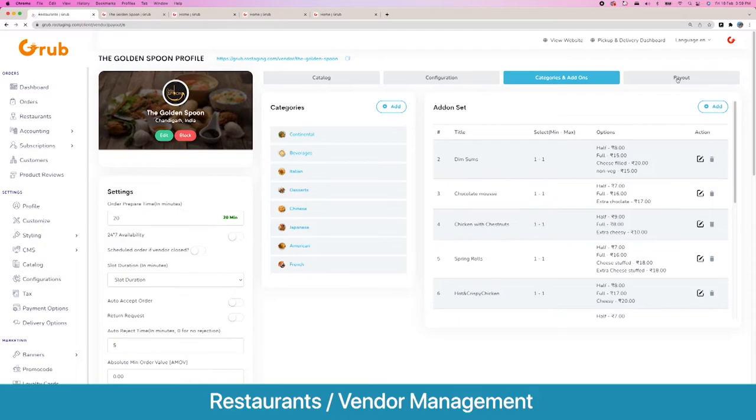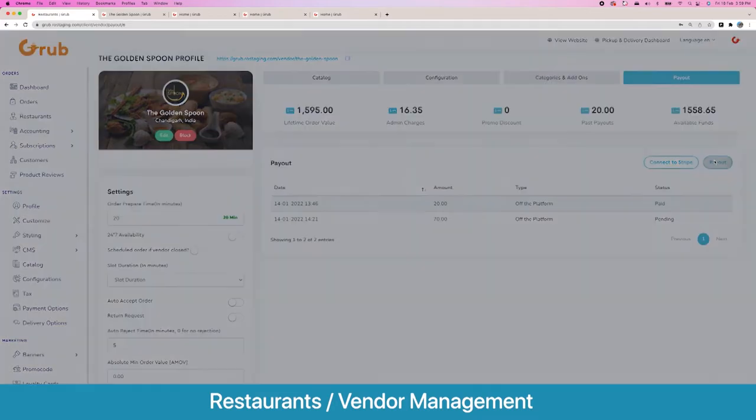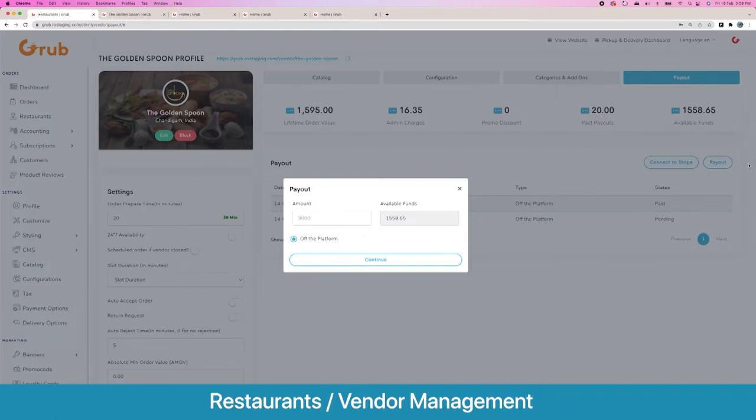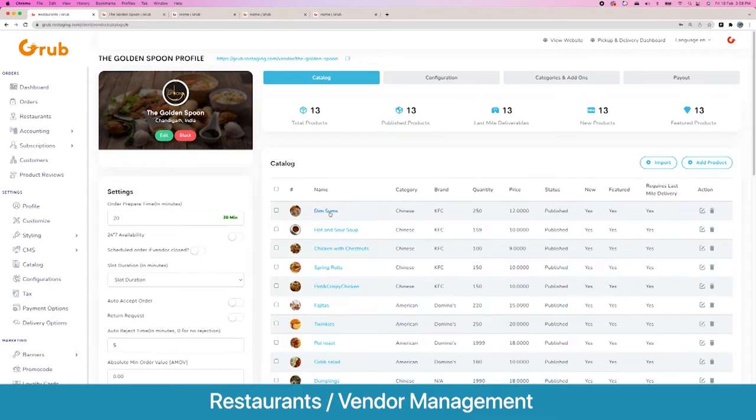Then we have payout options. For the Stripe option, the vendor has to connect to Stripe first — Stripe does their own KYC. Once done, you can request payouts on or off the platform. You see a brief of all lifetime order values, admin charges, vendor-paid discounts, past payouts, and available funds. You can select any payout amount less than or equal to the available funds.